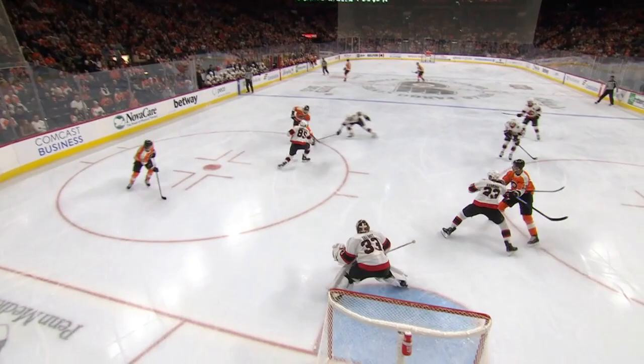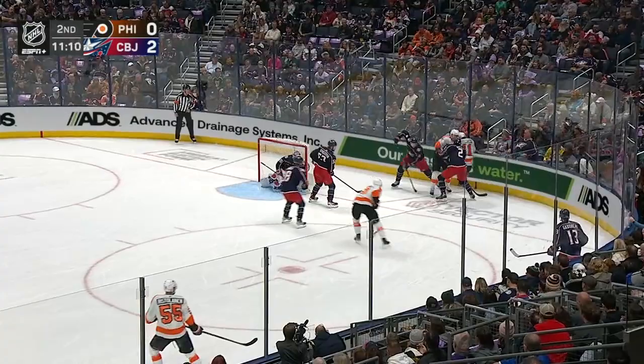But Hayes starts it, and then Konecti and Faraby with a pretty give-and-go, and then watch Hayes. The hope is that he's going to be okay.